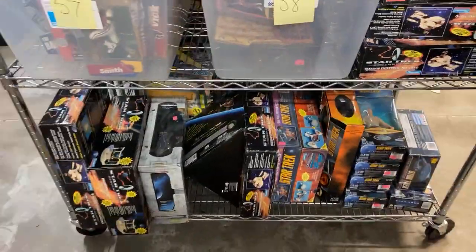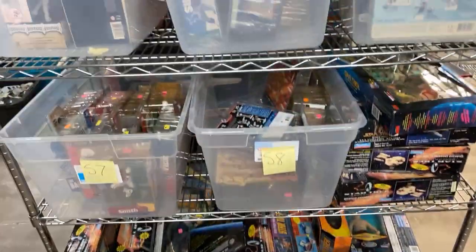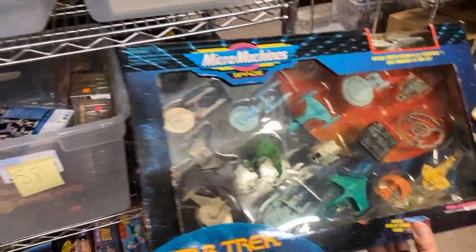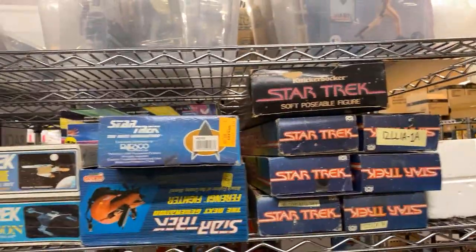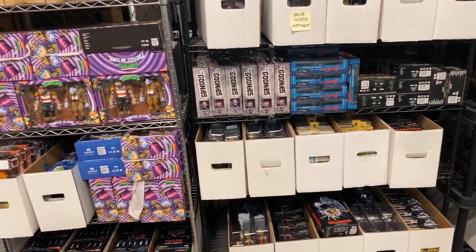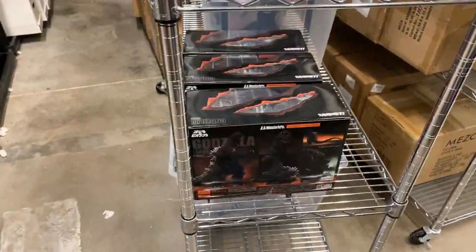If you're ever in the shop and you see stuff and you want it on the website, all you have to do is give us a call. Here's some Star Trek sports figures — these are really cool. The old school Mickey machines — we always get asked about these. More Star Trek stuff. Some Mecha goodness.